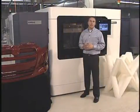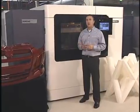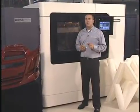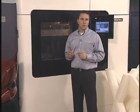At Stratasys, we understand your need to design and manufacture innovative products while trimming time and cost from the process. The Fortus 900mc 3D production system is designed to allow you to do more with less.